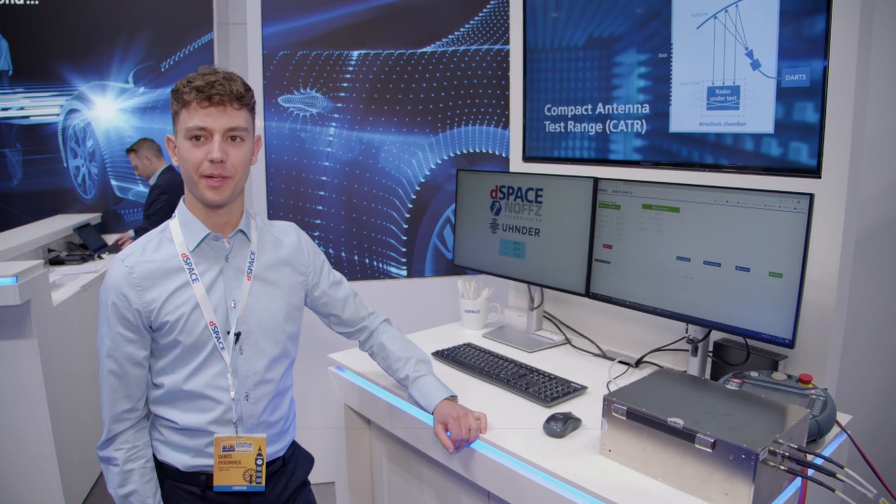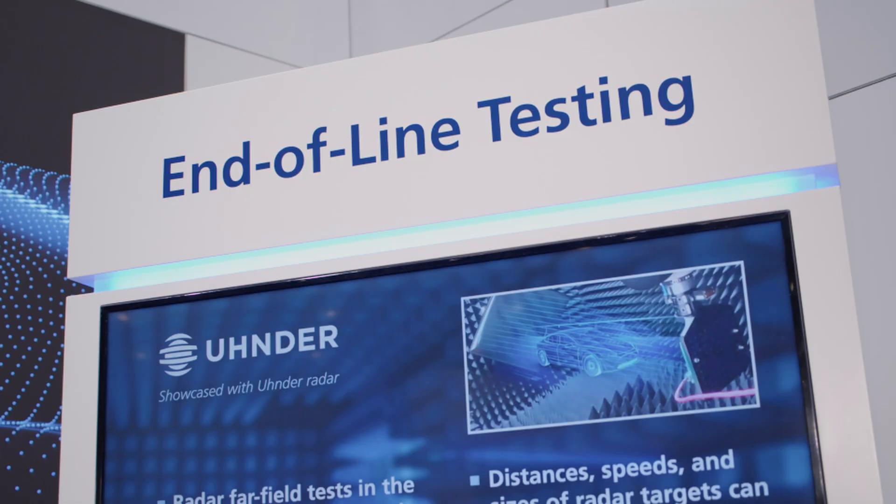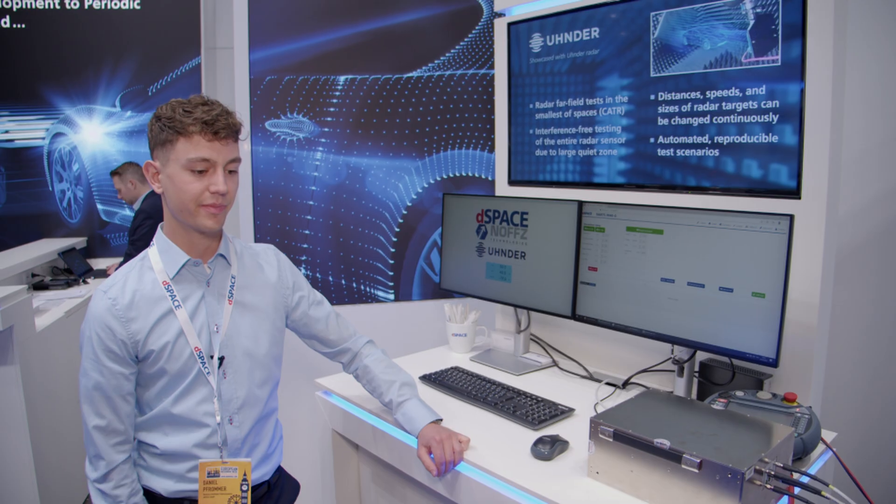Hello, my name is Daniel Frommer. I'm the business developer for our radar products at D-Space, and we are here at the European Microwave Week at booth 115. What you see here is our exhibition of the end-of-line testing for radar targets.